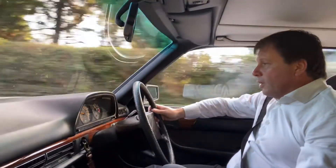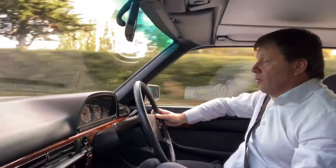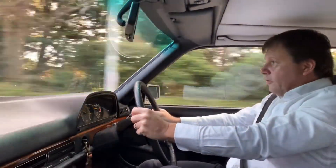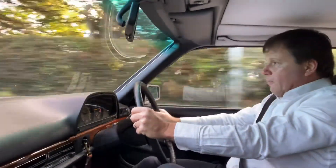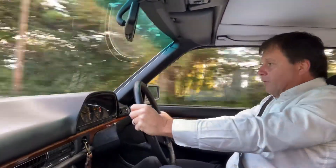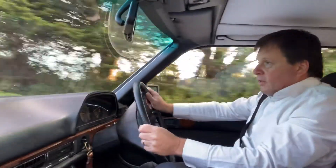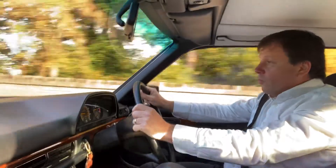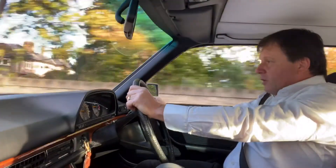Gearbox works well, ultra smooth changes. This is really a joy to drive. Whoever ends up with this car will be very proud, knowing that they have the best there is. Brakes steadily in a straight line. This car is a real joy — if only all cars could come in the same condition that this one is.